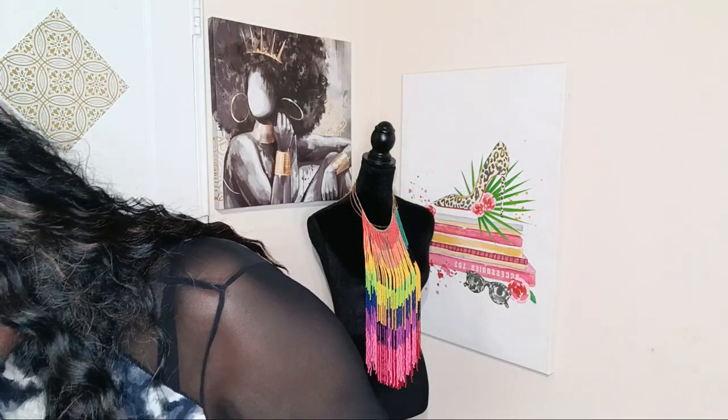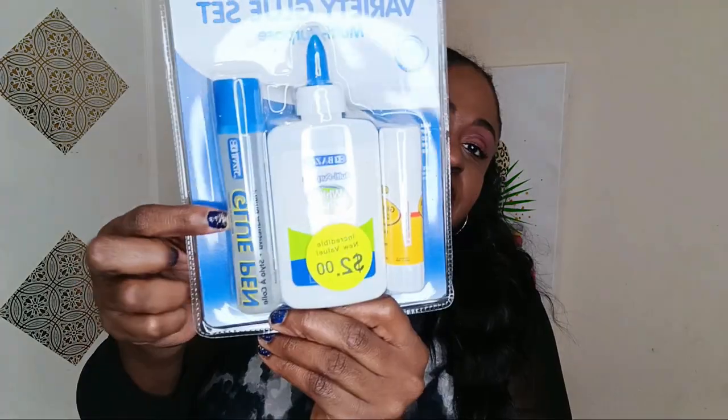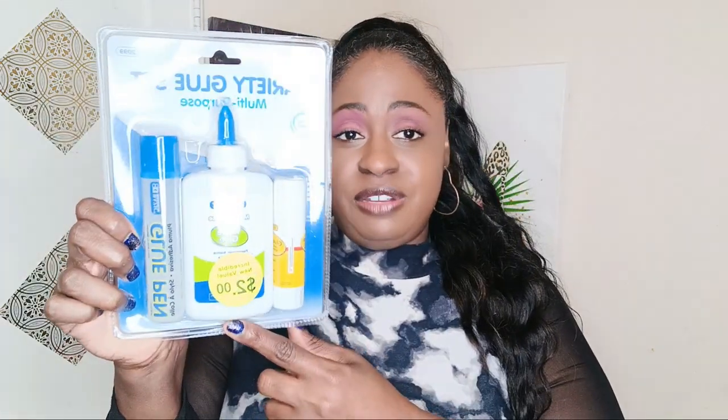I craft, so they had this basic variety glue set, multi-purpose. I'm like, did I see this brand at the Dollar Tree? This was $2. You're getting clear glue — which is the type I use for most of my crafts — plain white glue, which you need for some items, and a glue stick, which is always good to have. That's not bad for $2, because you can get just one of these for $1.25 at the Dollar Tree.